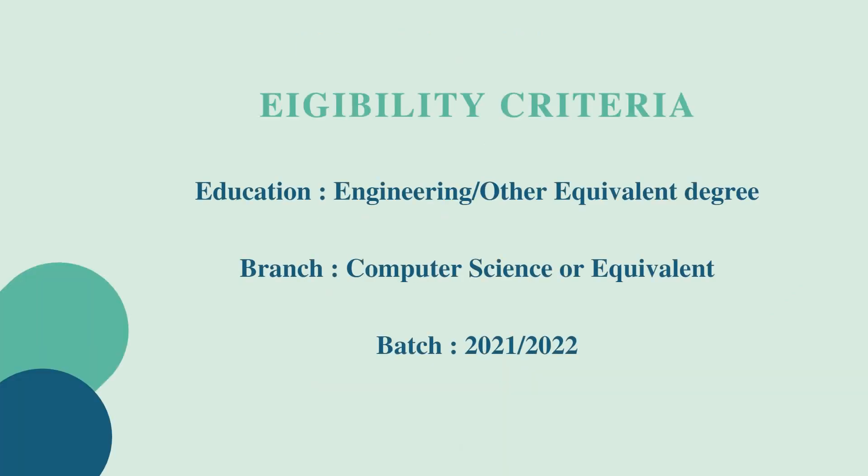The next thing is the eligibility criteria for the job role. The education or qualification needed is an engineering degree or any other equivalent degree. Any graduates are eligible to apply, and the branch eligible can be Computer Science or any equivalent. Those who have knowledge of the software domain can apply, and the batch eligible is 2021 or 2022.